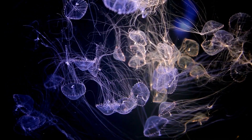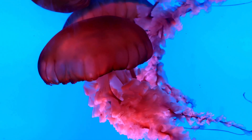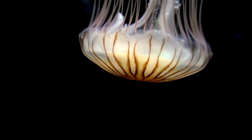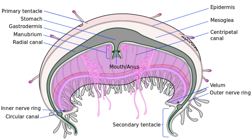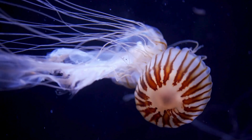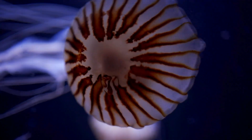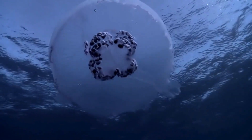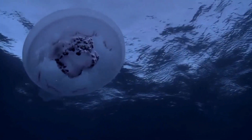But water alone wouldn't hold those distinctive bell and tentacle shapes. Unlike creatures with hard skeletons, jellyfish rely on a network of stretchy, ultra-flexible collagen within their thick gelatinous middle layer called the mesoglia. This collagen scaffolding, combined with elastic proteins woven throughout, defines the critter's pliable yet sturdy body structures — a simple yet elegant solution compared to bony skeletons.